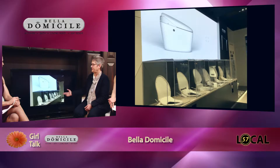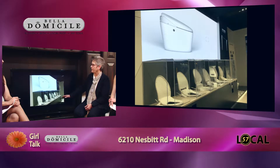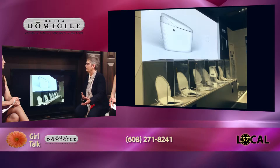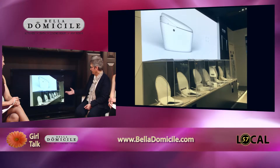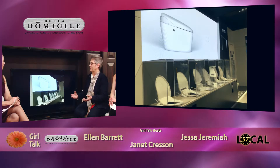This is a row of bidet seats at Kohler, and this tells you how much of an impact they're making. We're learning we need to put plugs near toilets when we remodel bathrooms. There are options including a deodorizer, hot water, different temperatures, music, and light. When you think of people aging, it's sometimes harder for them to care for themselves, and so this is really a trend we're seeing — bidet toilet seats. Never thought of it like that.